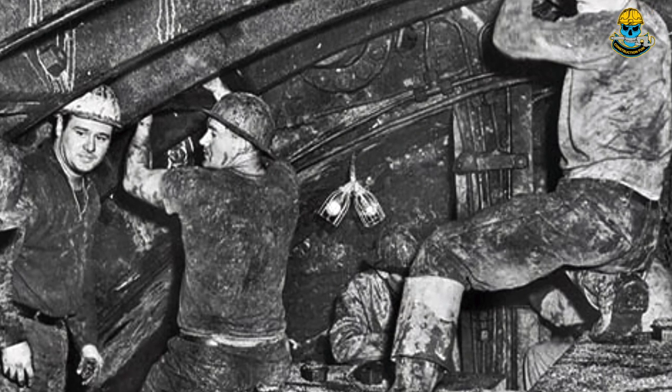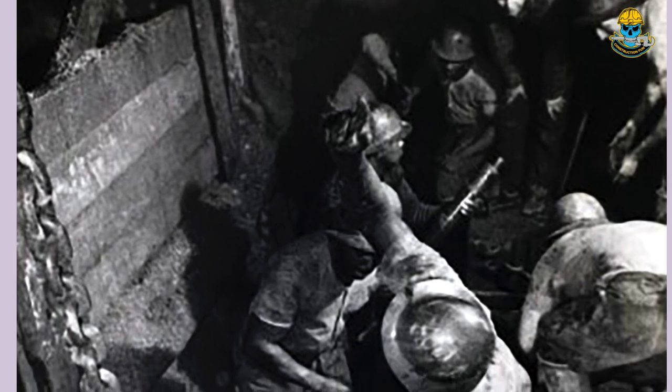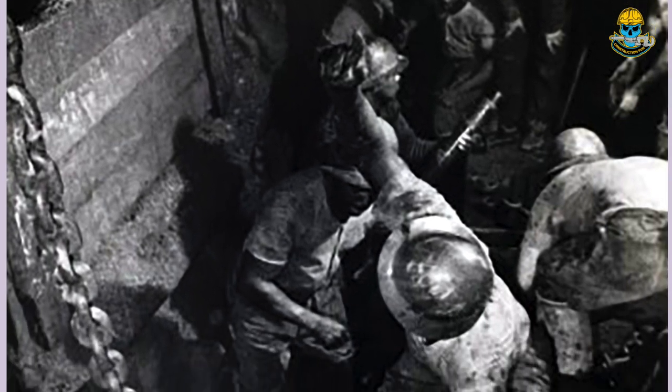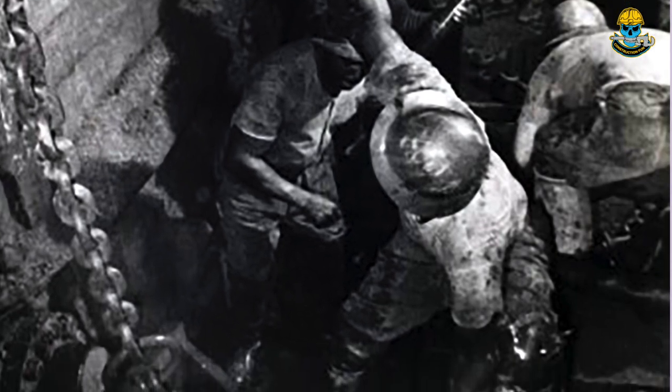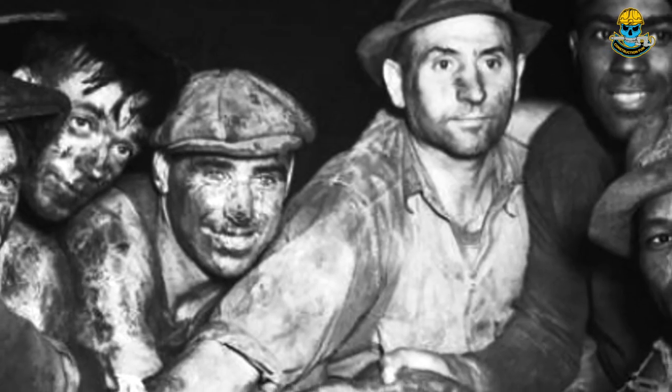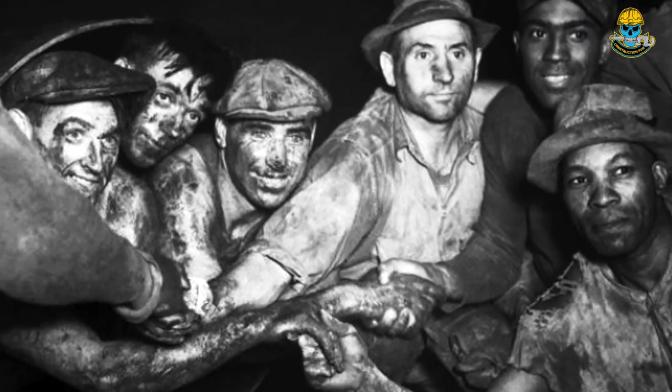To make things even more interesting, Roebling used high explosives to blow up many of the boulders on the river bottom. Caisson workers would wait until the box hit a rock, then would drill a hole in it, pack it with explosives, and set it off. Because of this and other hazards, 30 men died during construction.